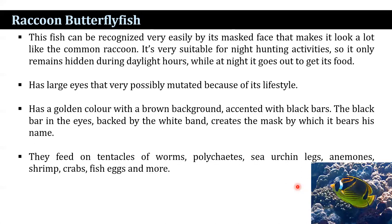The raccoon butterflyfish can be recognized very easily by its mask face that makes it look a lot like the common raccoon. It is very suitable for night hunting activities, remaining hidden during daylight hours, while at night it goes out to find food. It has large eyes that very possibly mutated because of its lifestyle. It has a golden color with a brown background, highlighted with black bars. The black bar in the eyes backed by the white band creates a mask, by which it bears its name. They feed on tentacles of worms, polychaetes, sea urchins, animals, shrimp, crabs, fish eggs, and other things.